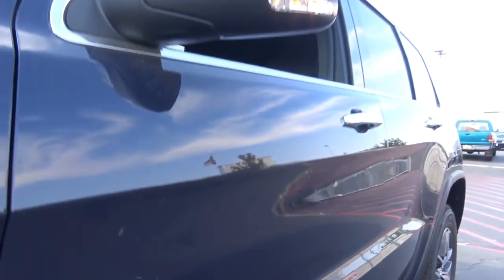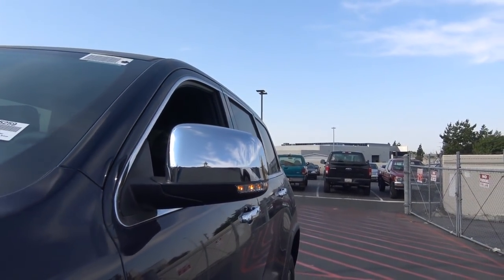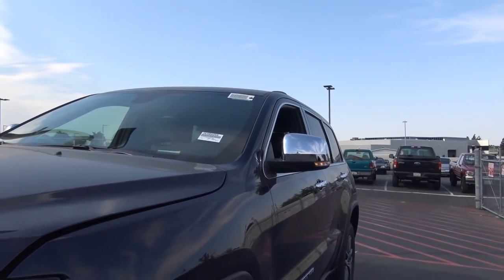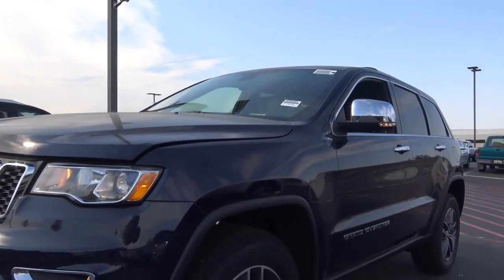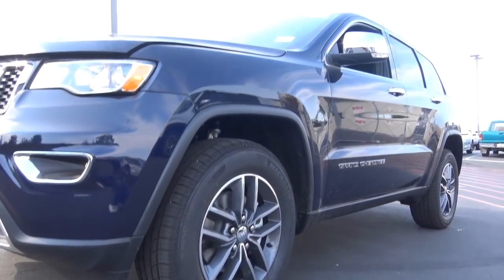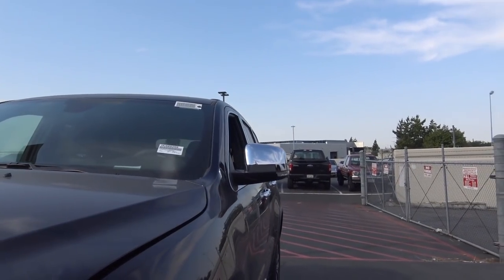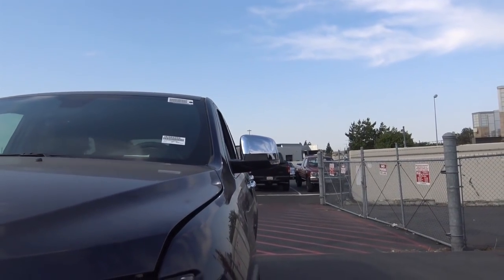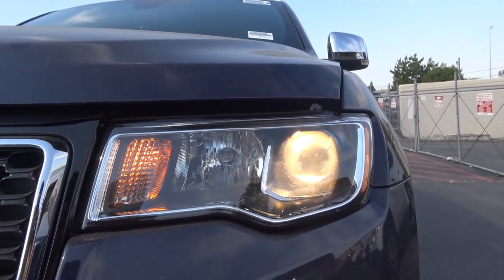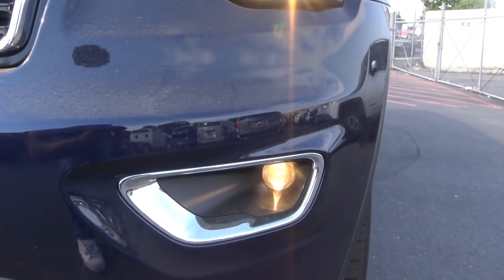The only vehicle in this class based off a truck platform is the Toyota 4Runner. The Jeep Grand Cherokee sticks to its roots as a rugged midsize SUV, while many vehicles in this class have gone softer, like the Ford Explorer and Nissan Pathfinder. Up front, you have halogen projector beam headlights, available LED daytime running lights, Xenon headlights, and halogen projector fogs.